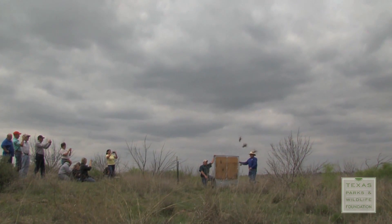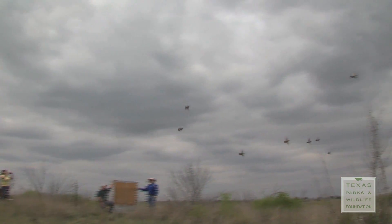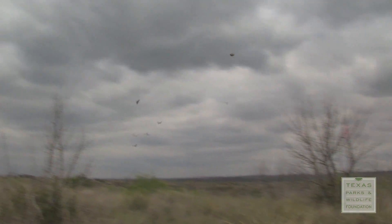Lift up. For Texas Parks and Wildlife Foundation, this is Lydia Saldana reporting.